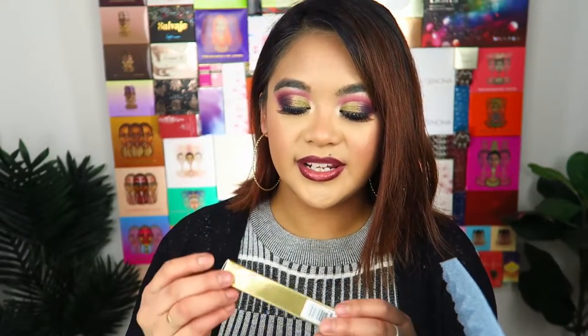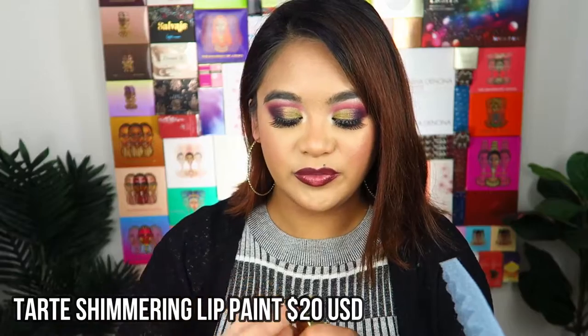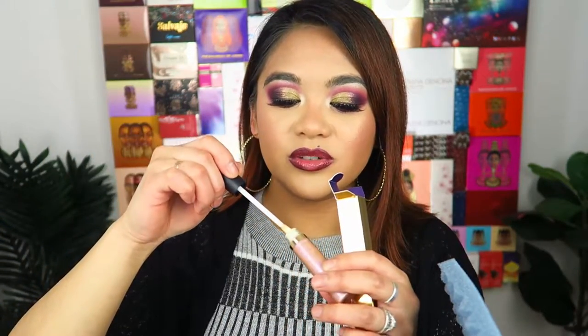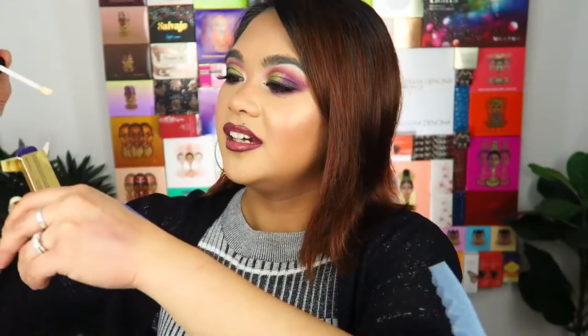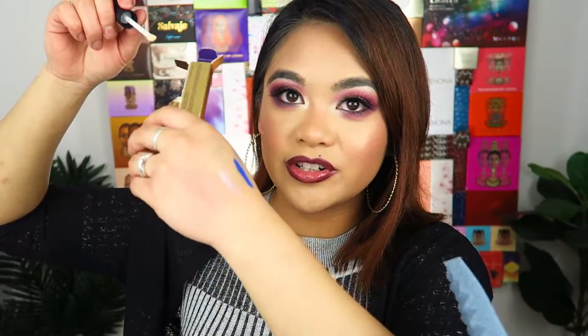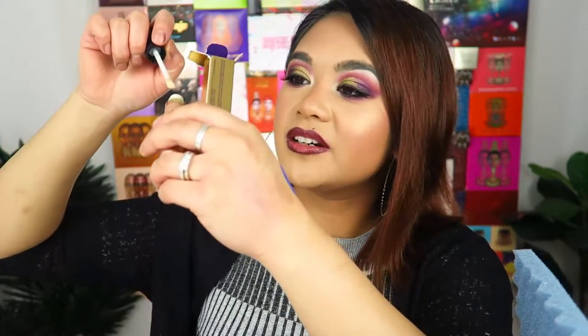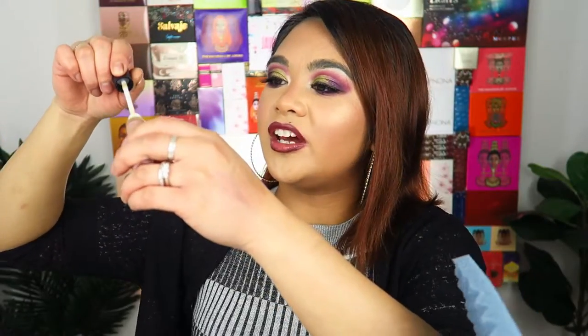The next one is a Tarte shimmering lip paint. I haven't actually tried Tarte before and it looks like a really nice gloss — very glossy with little micro shimmers in it. That would be really pretty over a dark lipstick. I've always wanted to try more products from Tarte, so I'm really excited to have received that in the box.